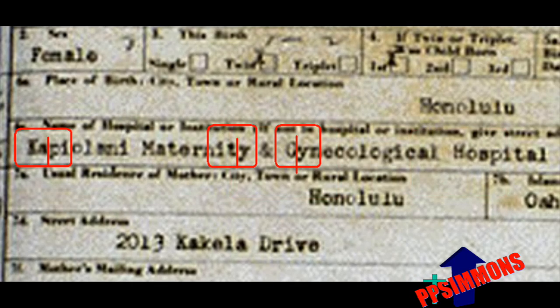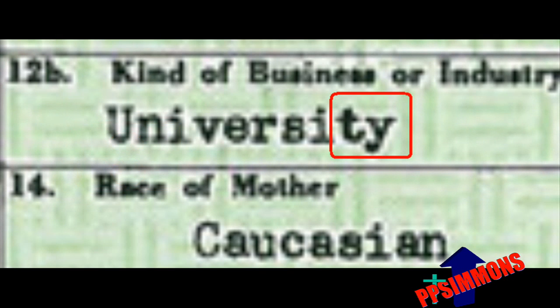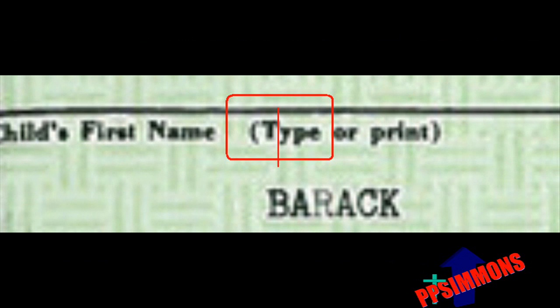Note that on Obama's birth certificate, just above the line of the hospital's name is the word 'city.' This word is part of the original form, and the TY in 'city' has no kerning. Other examples of computer-generated kerning on Obama's birth certificate include the NY in Kenya and the TY in university. Note again, on the original form, the word 'type' contains a TY, but there is no kerning.